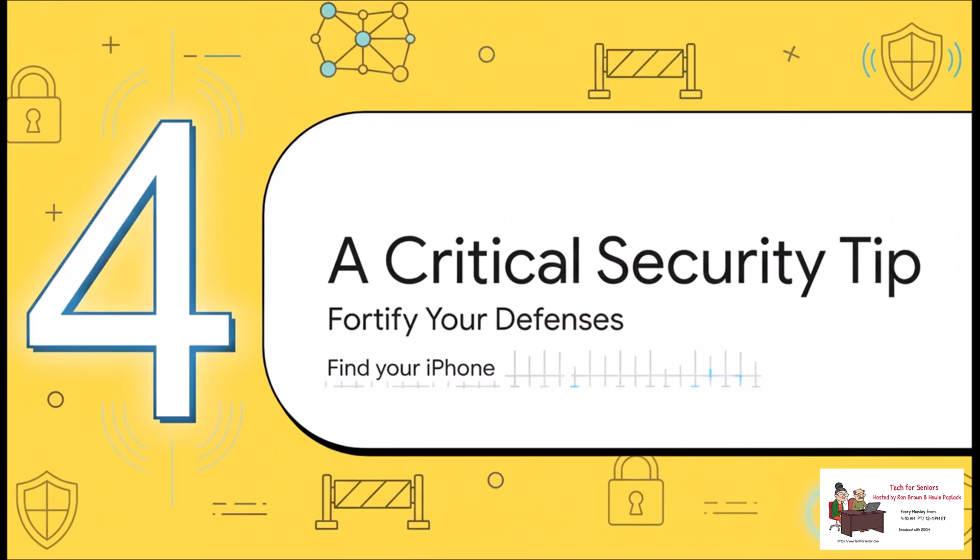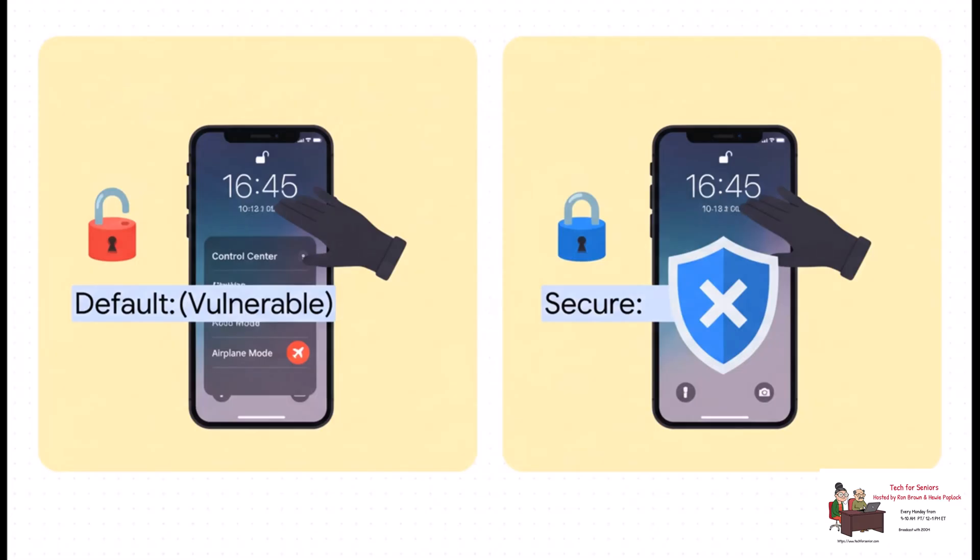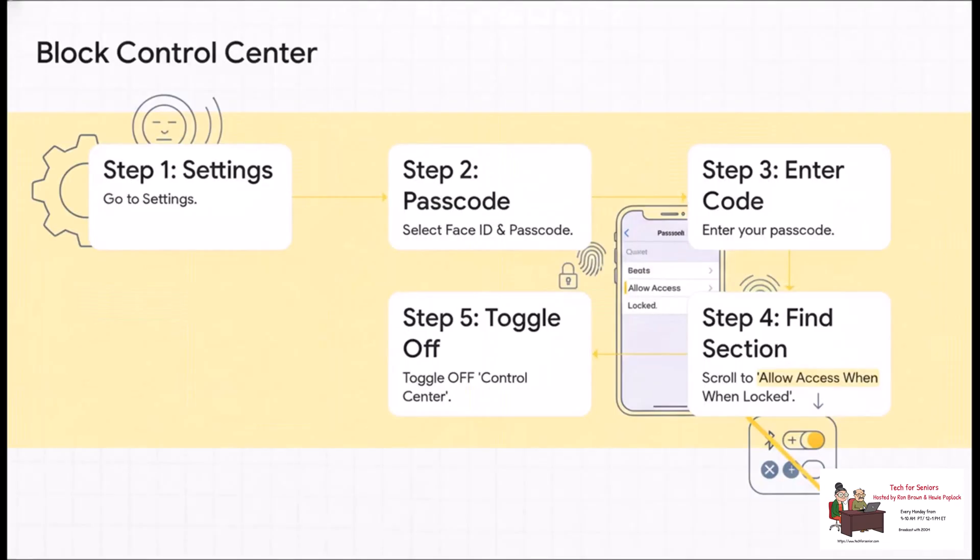Here's one last pro tip — and this is a really crucial step that can stop a smart thief from disabling Find My before you even have a chance to track your phone down. Think about your Control Center — that menu you swipe down to get to Wi-Fi and airplane mode. By default, anyone can access this right from the lock screen, meaning a thief could just grab your phone, swipe down, and instantly put it in airplane mode, cutting it off from the network. To fix that, head back into Settings and go to Face ID and Passcode. Enter your passcode, then scroll down to the section called Allow Access When Locked. Find Control Center in that list and just toggle it off. It might be a tiny inconvenience for you, but it is a huge roadblock for a thief.